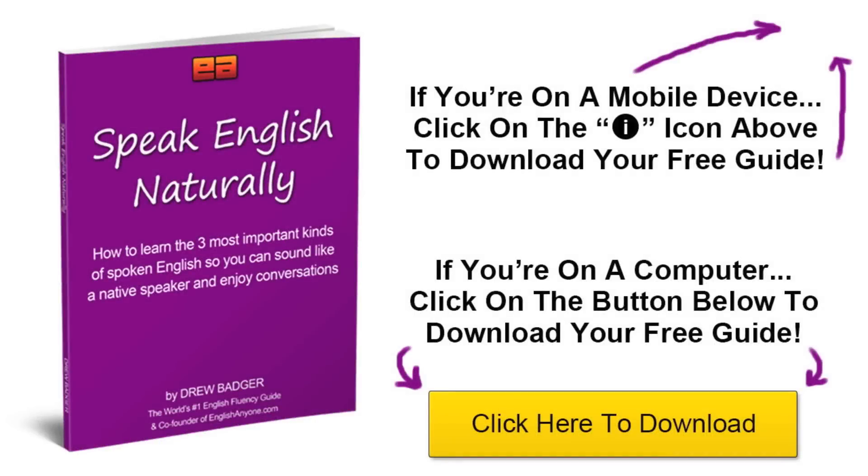To continue learning, click on the link in this video to download Speak English Naturally, our free guide to speaking and sounding like a native English speaker. The guide reveals the three most important kinds of conversational English you must learn if you want to sound native, and will help you experience instant improvement in your fluency and speaking confidence. To download your free guide on a mobile device, click on the link in the upper right of this video; from a computer, click the link in the lower right. I look forward to seeing you in the guide.